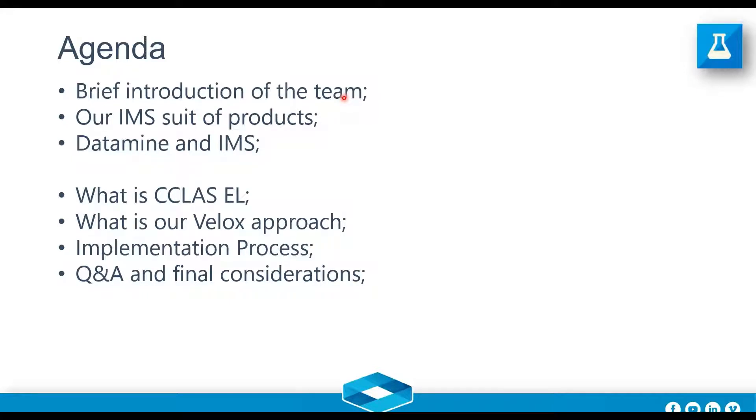I'm Bruno Abileira. I've been working for DataMine for about 12 years. I'm a mining engineer by trade, and I've been recently tasked with the integration of the IMS products that we recently acquired with the DataMine portfolio of software and technology, and to promote this on our beautiful continent.